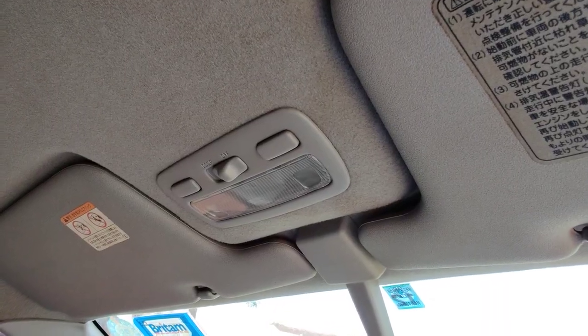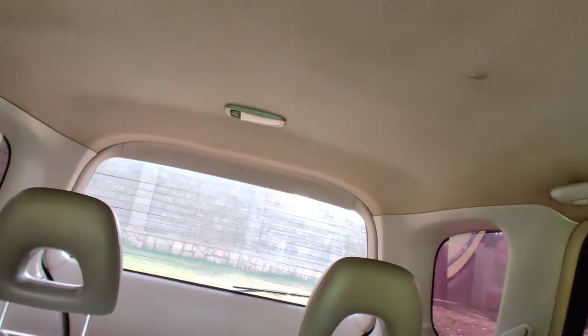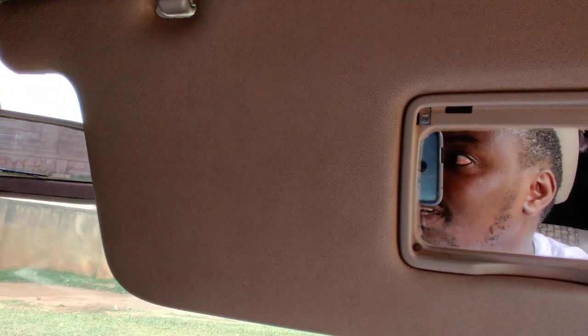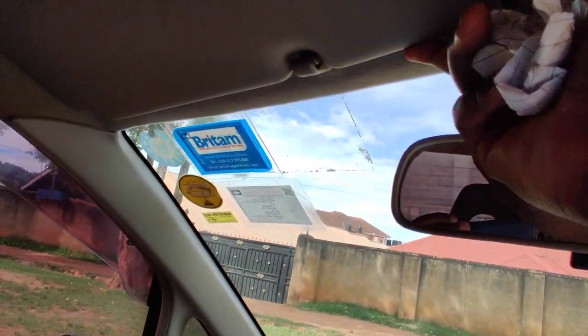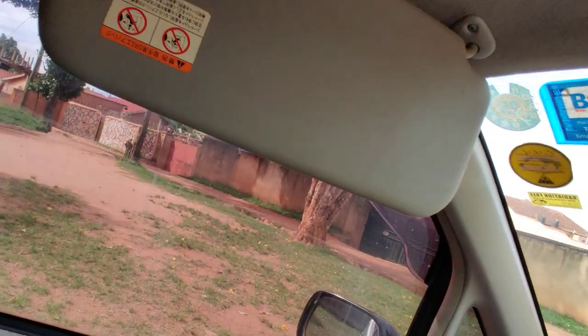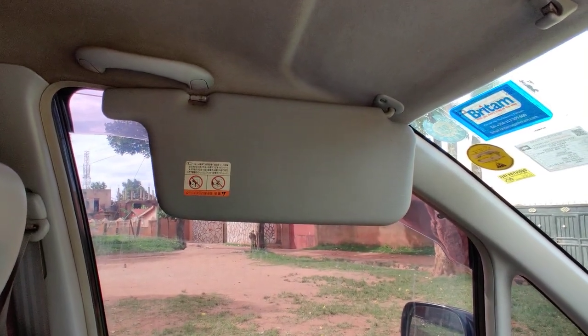The Toyota Spatio has an interior light in the front and also one at the back for passengers and for things in the boot. You also have sun blinds on the passenger side and the driver's side. Remember, these are flexible — like in most Toyotas, you can remove them and put them on the side if the sun is coming from the side of the car.